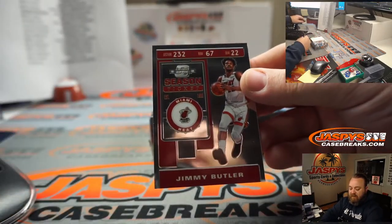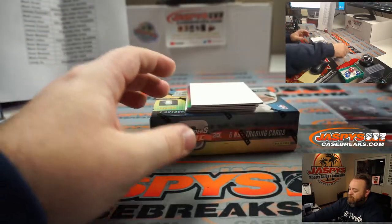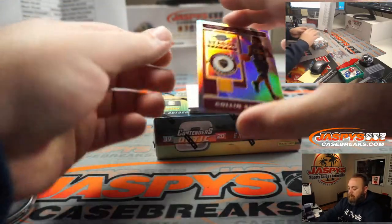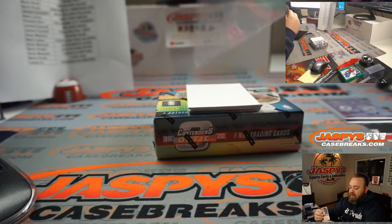Jimmy Butler season ticket — Miami Heat — Su Min Kim. Colin Sexton season ticket, Hollow — Cleveland Cavaliers — Patrick Garcia.